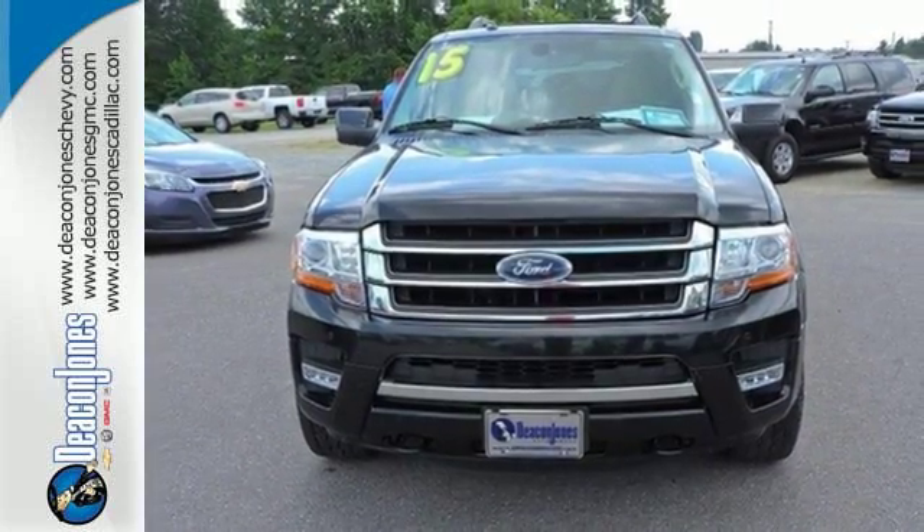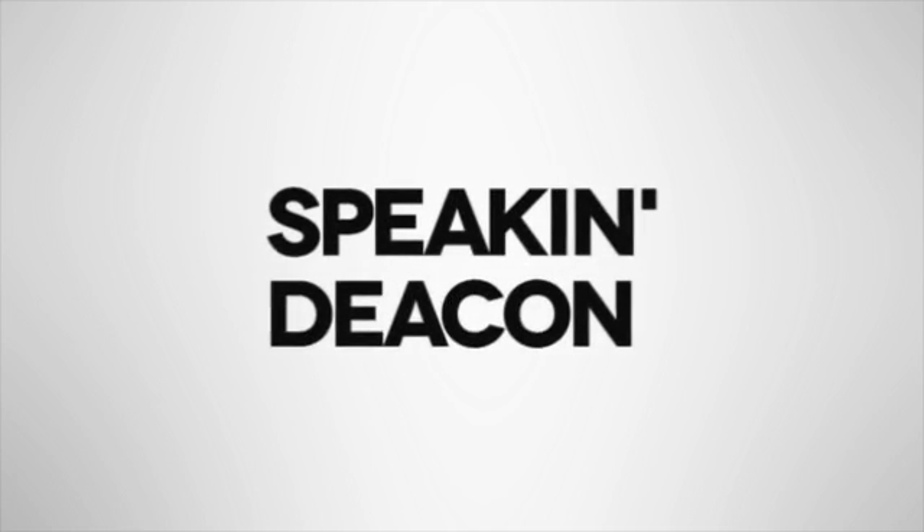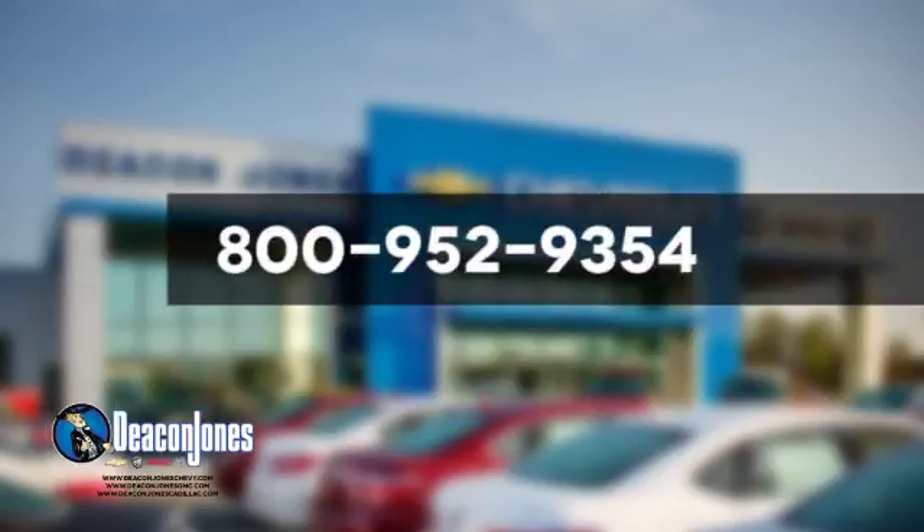Get behind the wheel of this Expedition today. Speaking Deacon. Are you speaking Deacon? Visit Deacon Jones Chevrolet Buick GMC Cadillac today. Give us a call at 800-952-9354.